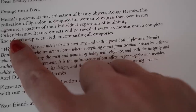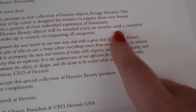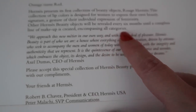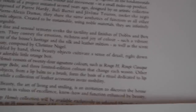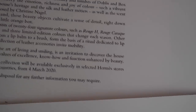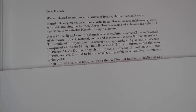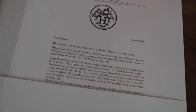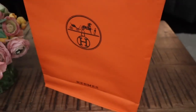Dear beauty aficionado — it says other Hermès beauty objects will be revealed every six months until a complete line of makeup is created encompassing all categories. That's really exciting. And then on the other side there's another letter. I think I'll take a picture of these letters and post them onto my YouTube community tab, because I know some of you will be very interested in what those say exactly.